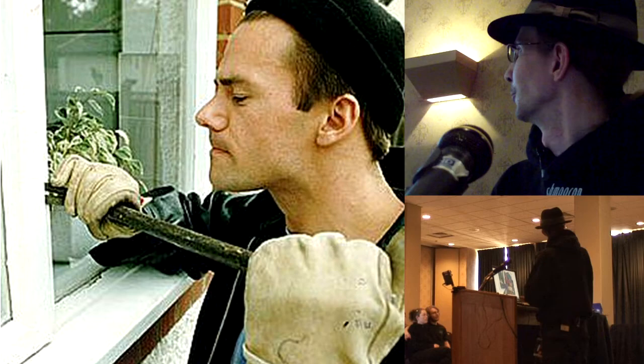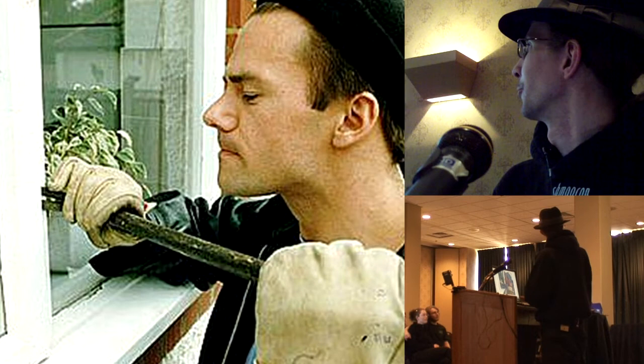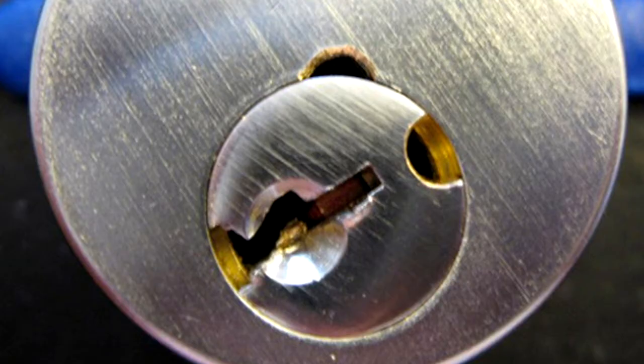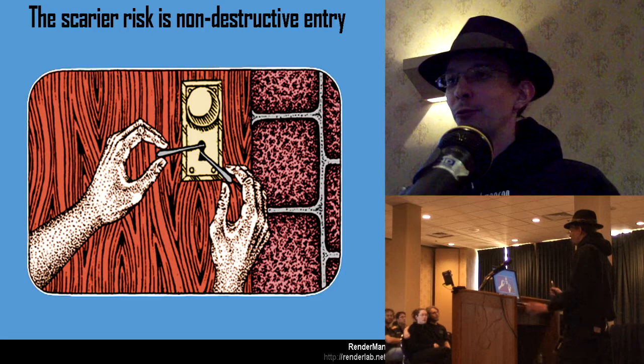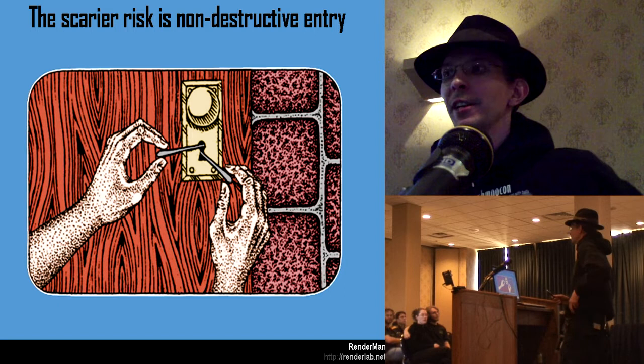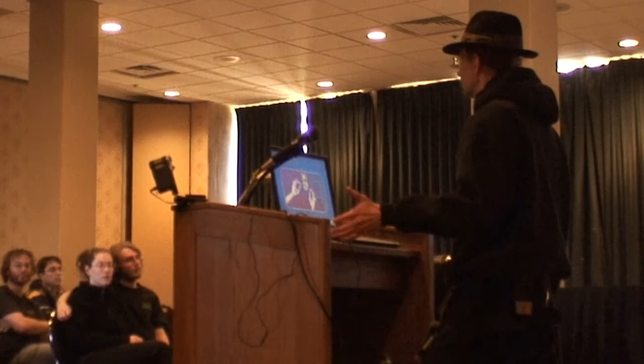Destructive entry is the typical burglar image: pry bar on windows, a brick through glass, drilling out pins, even drilling out safes. The neat thing with destructive entry is you know something happened — there's evidence. If somebody picks your lock, which can happen in five seconds, it's much harder to make an insurance claim. If you leave your door unlocked, your insurance company will say that's your fault. Having a higher-security lock forces attackers to throw bricks or use obvious methods. The scariest risk is non-destructive entry — how do you know if that door's been opened, or if someone has been inside?